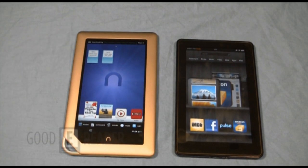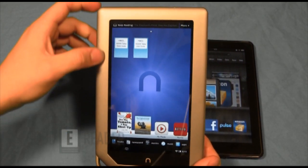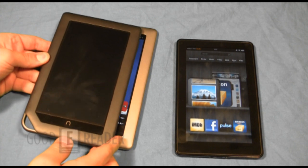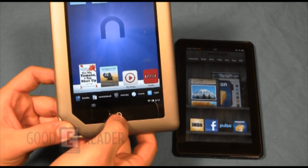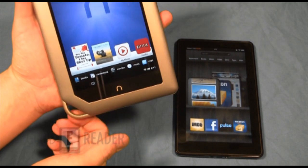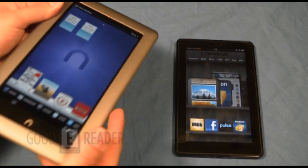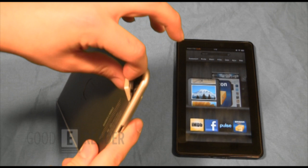Starting with the Nook Tablet on the left — it has a very nice-looking exterior with a matte, almost bronzy finish. The older Nook Colors had a darker metallic look, but this one's a little brighter. It has a physical Nook button that clicks and brings up the menu. You have a power button, volume up and down, a 3.5mm headphone jack, a micro USB slot for charging and data transfer, and an SD card slot.